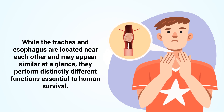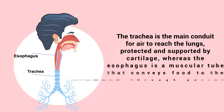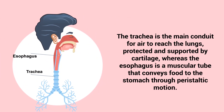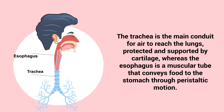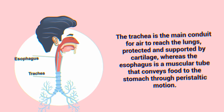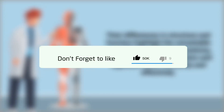While the trachea and esophagus are located near each other and may appear similar at a glance, they perform distinctly different functions essential to human survival. The trachea is the main conduit for air to reach the lungs, protected and supported by cartilage, whereas the esophagus is a muscular tube that conveys food to the stomach through peristaltic motion. Their differences in structure and function highlight the remarkable specialization of human anatomy, ensuring that both respiration and digestion occur efficiently and effectively.